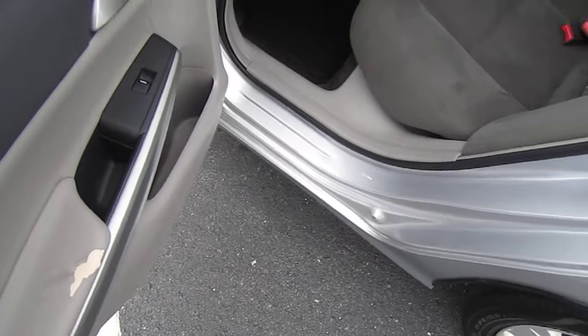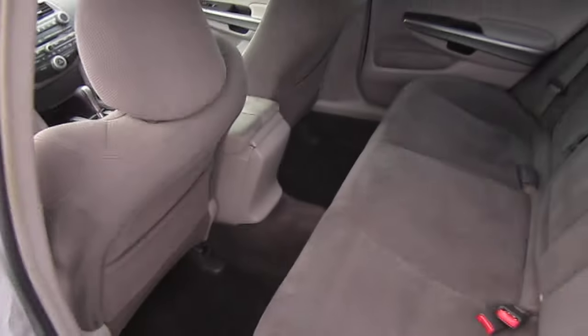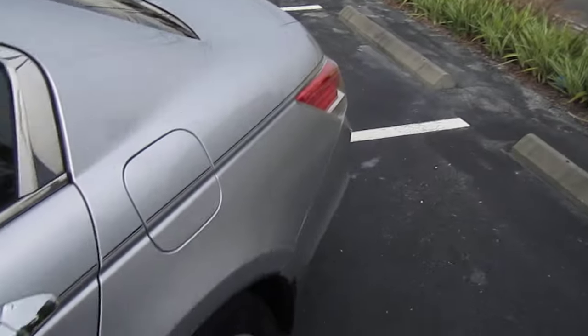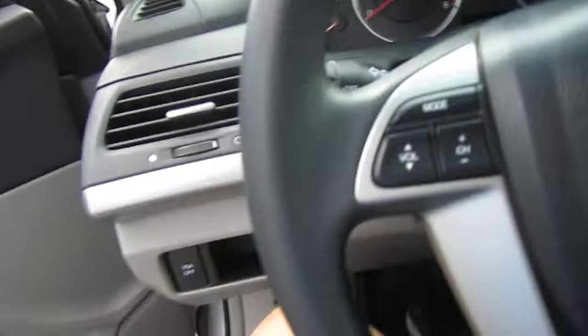Nice, beautiful taillights. And here's the other area of concern with the leather — just those two areas are the only things to note in the interior that have a fault with them. Other than that, this vehicle is near perfect: no dings, dents, or scratches. It's all there — very, very nice, very good condition.